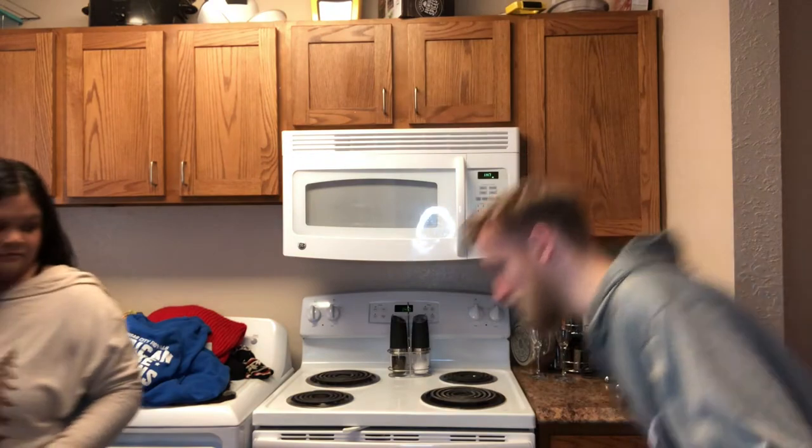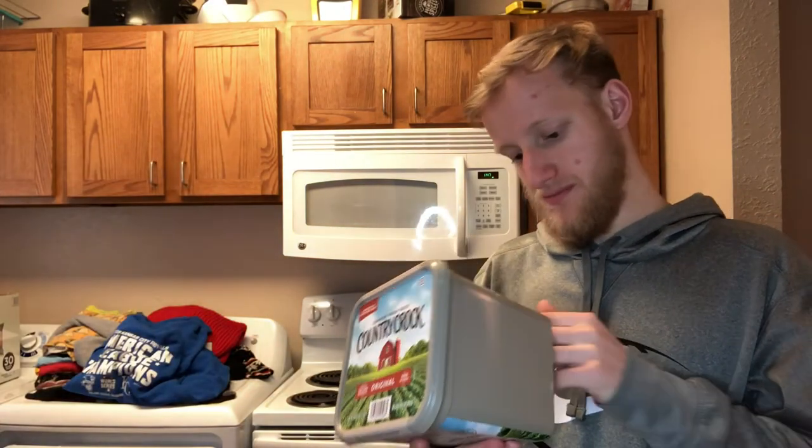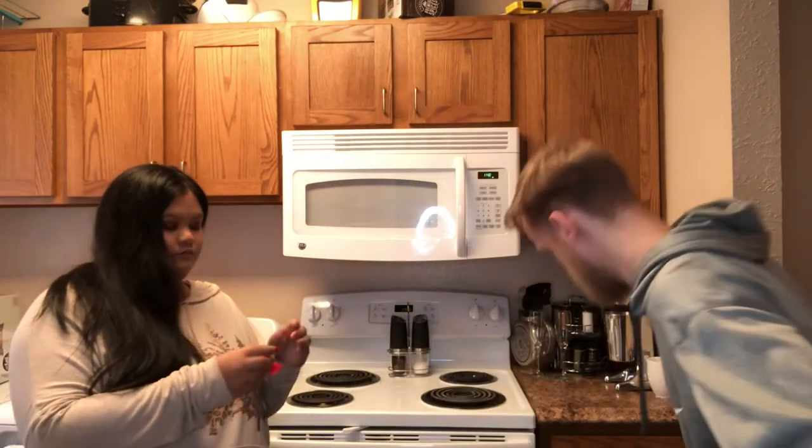We also got just a small thing of butter — we're completely out. This was less than five dollars for a five-pound thing of butter. We don't go through butter that fast, so I'm glad we got this.